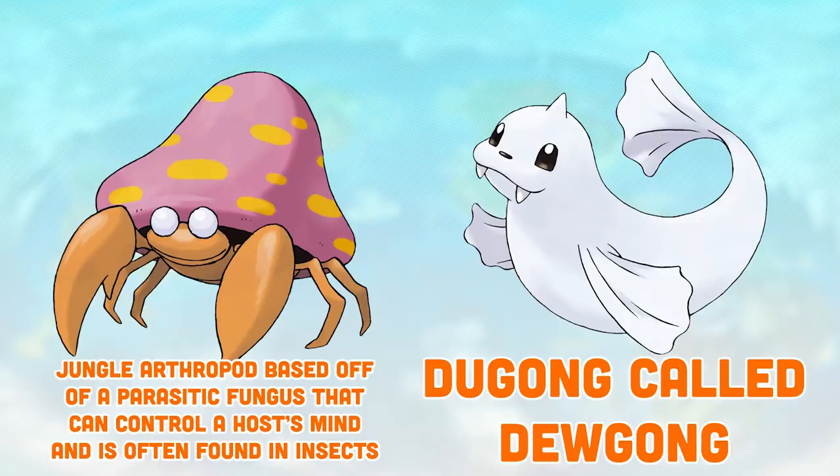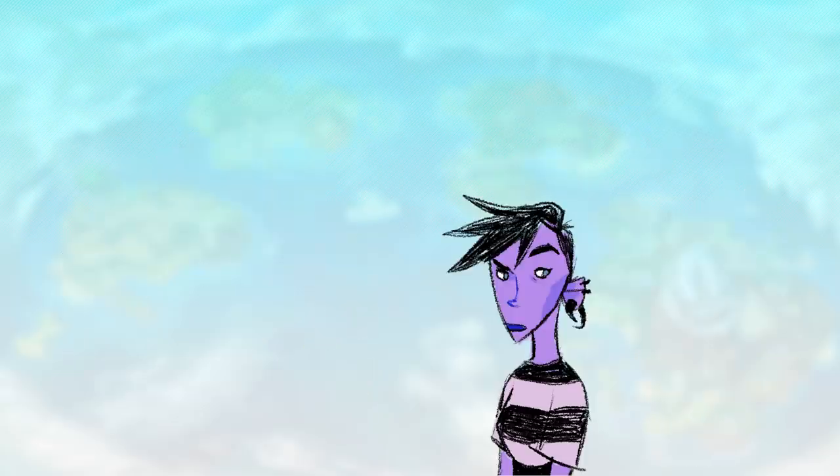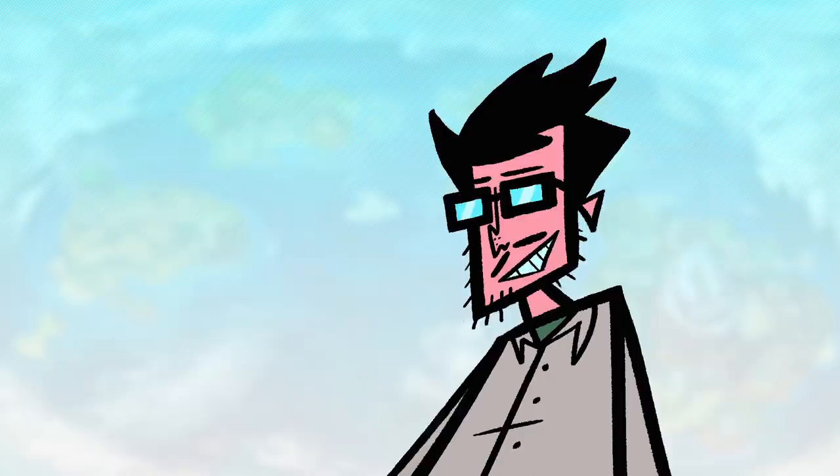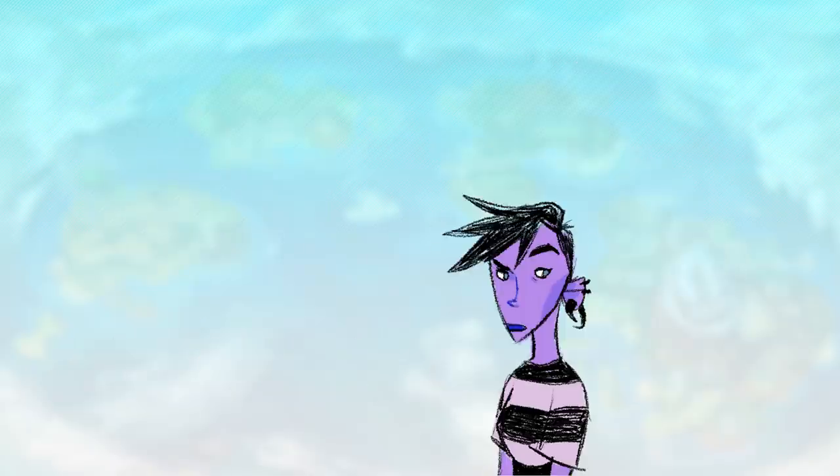The Pokémon Jane picked is one of those that didn't get as much attention as, say, Charizard or Mewtwo or one of the more iconic ones. You probably wouldn't see it on the side of a mac and cheese box — I'll just spoil it: I doubt Dugong is on the mac and cheese box.